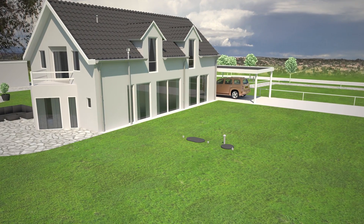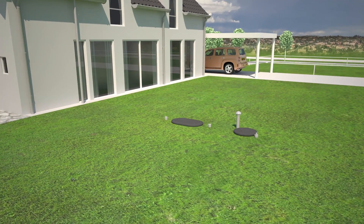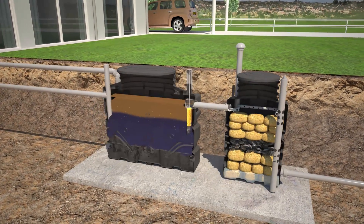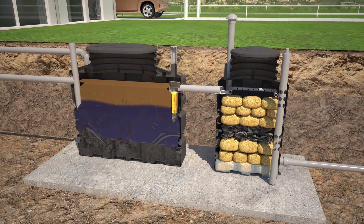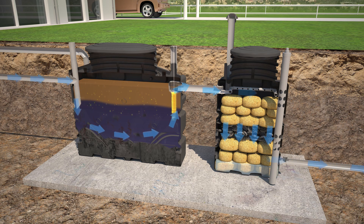BioRock has a minimal visual impact and can be retrofitted to most traditional septic tank types. It uses a biological process and is gravity-fed, requiring no electricity in the treatment process. As a result, maintenance and operational costs are extremely low and reliability is maximised.